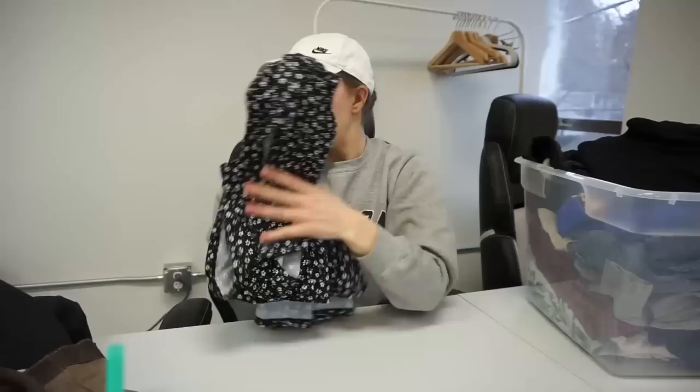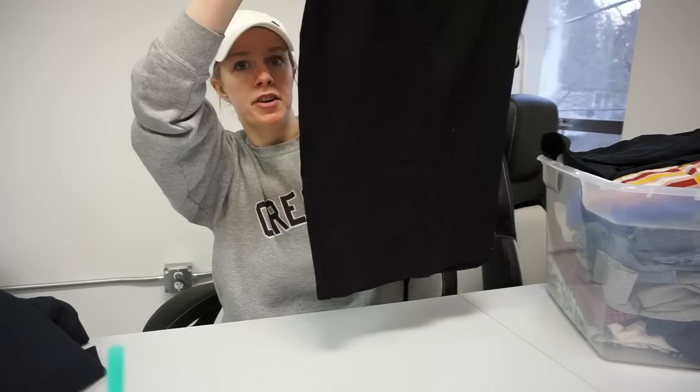Next is this Eileen Fisher skirt — small or extra small or extra extra small. Typically smaller sizes don't sell quite as well in Eileen Fisher, but it'll still sell. In fact, I actually sold an Eileen Fisher small skirt today, so I'm happy to pick that up. It should sell pretty fast if I price it right.